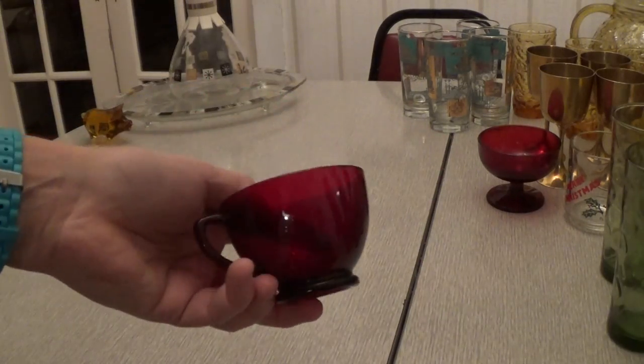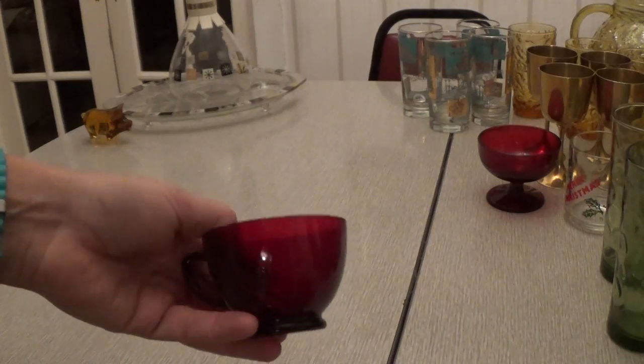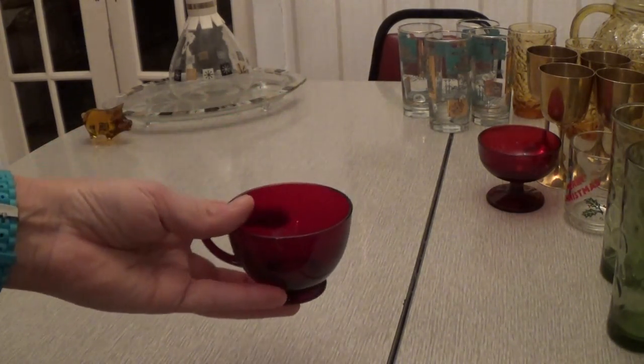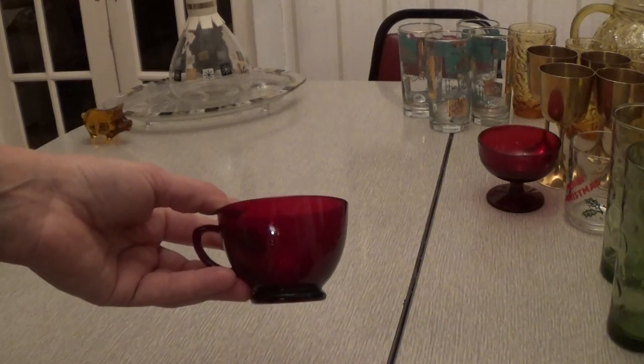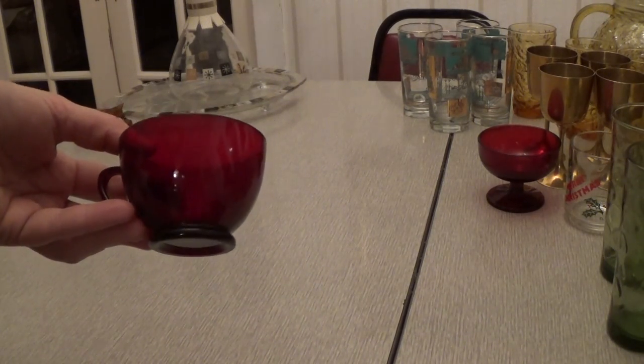Then I got these little cups — Royal Ruby. They're just really pretty; you can see through them, they're a really deep red. I got six of these and paid $2 a piece, a little more than I wanted to. But because it's the Christmas season, they sell really well, so I picked those up.